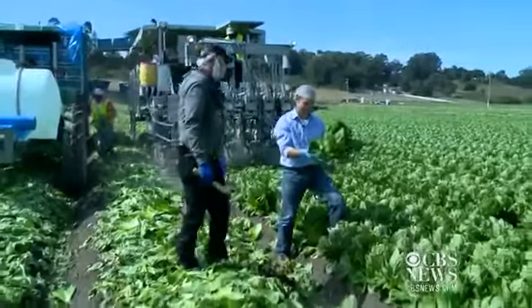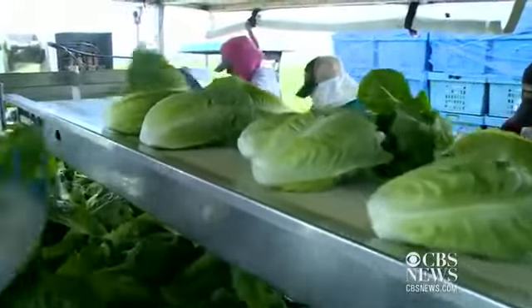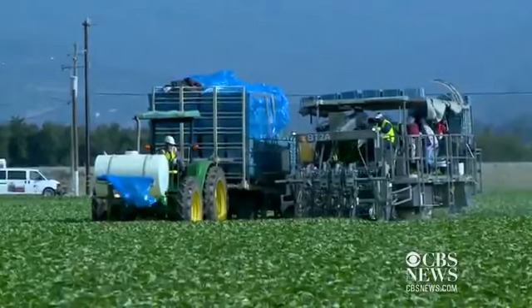Oh my God. I only did like a half a dozen of these and I'm dying already. More robots, fewer injuries, higher pay — lettuce cutters, rejoice. In Salinas, Kit Doe, KPIX5.